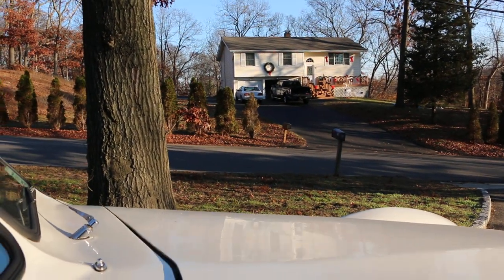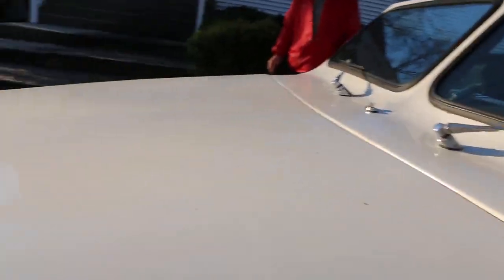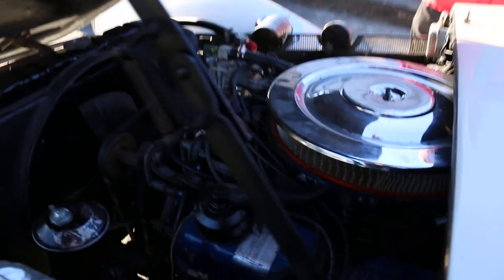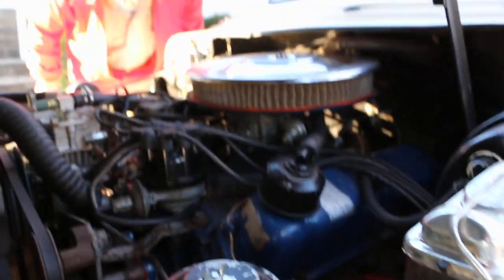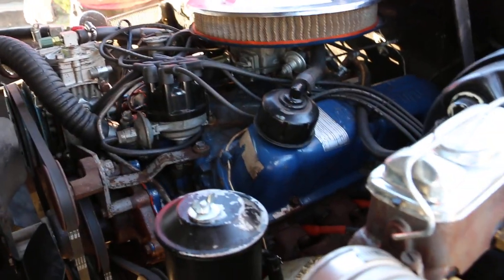Let's check out under the hood. It's got a 302 under there, air conditioning, power brakes, and power steering. The alternator's on one side and the battery's on the other. Hey Joe, can you fire it up? Sure!